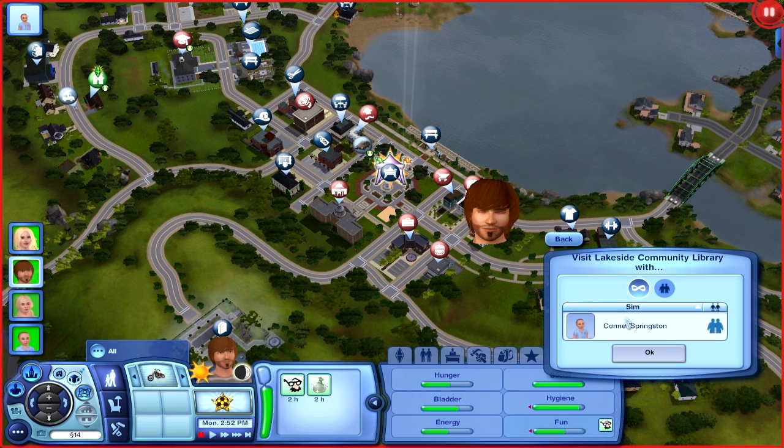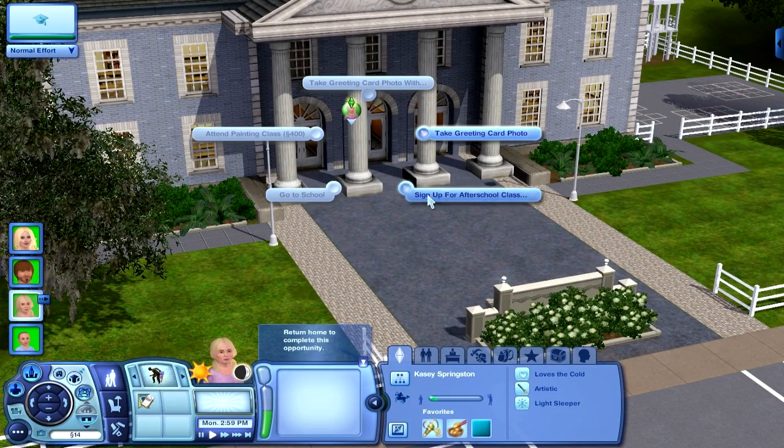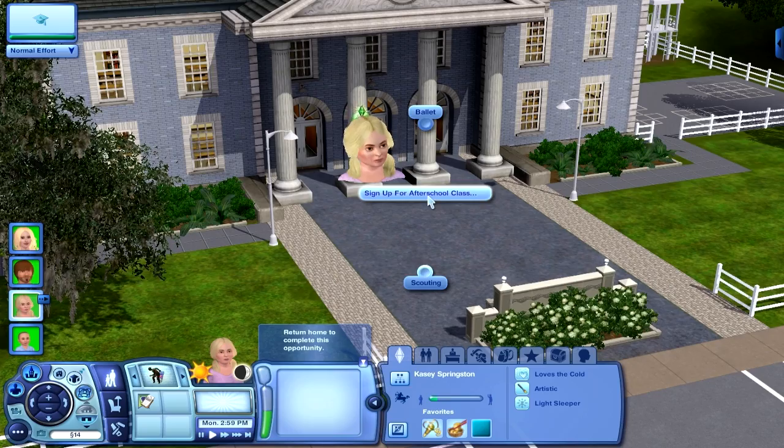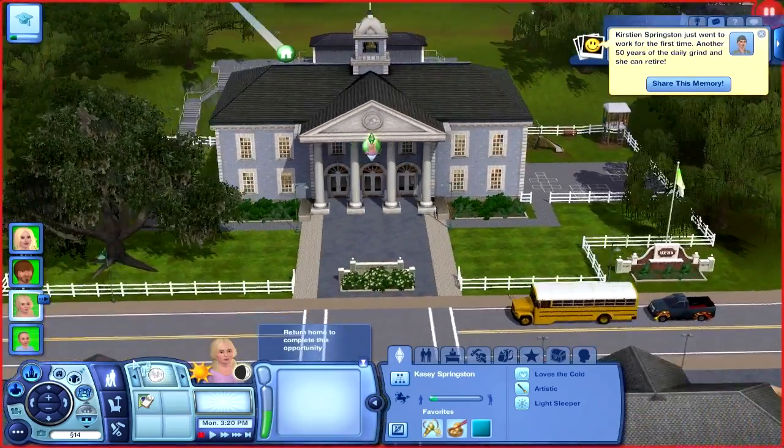We'll pick up Connor and take a trip to the library. Casey's still in school. Maybe after that we'll have Casey go check out the festival just to see what's there. Let's find the library — okay, visit Lakeside Community Library with Connor Springston. Casey ages up in five days, and we can sign up for an after-school activity — ballet or scouting.